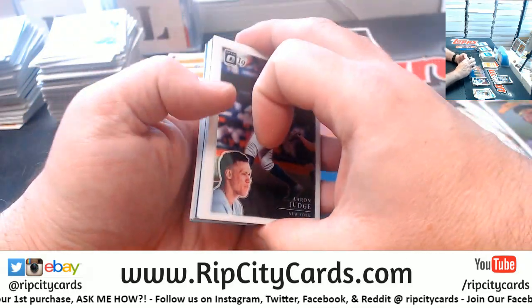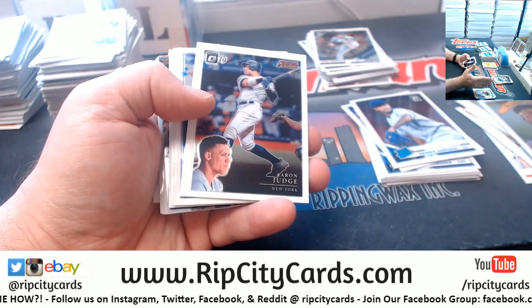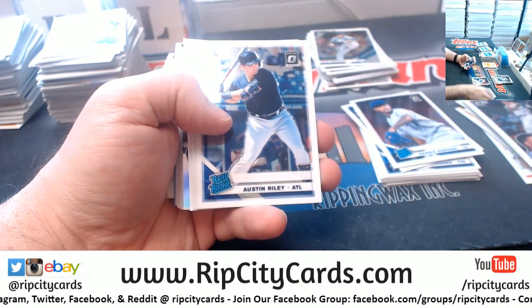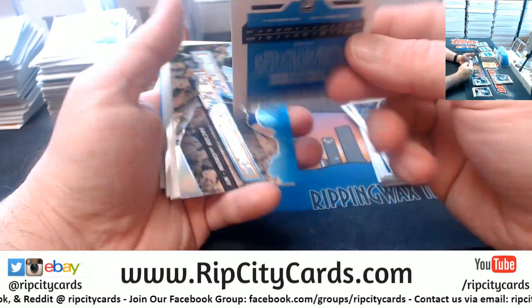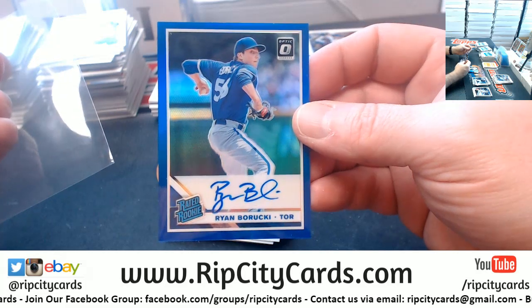For 200,000 bucks, you can't even buy the land here — can't even buy the land. A Baruki to 75 for the Blue Jays autograph.